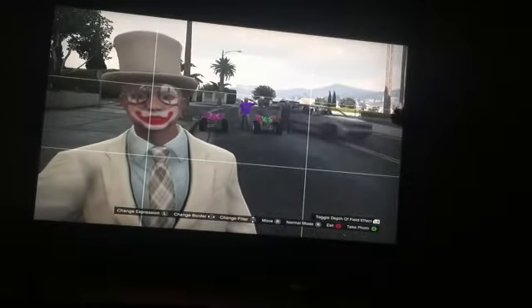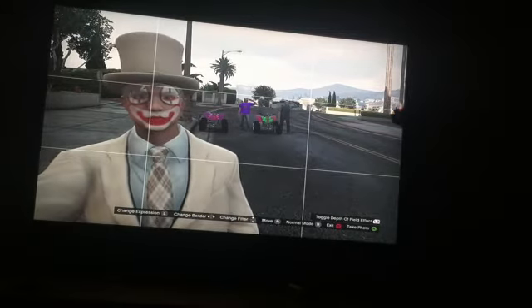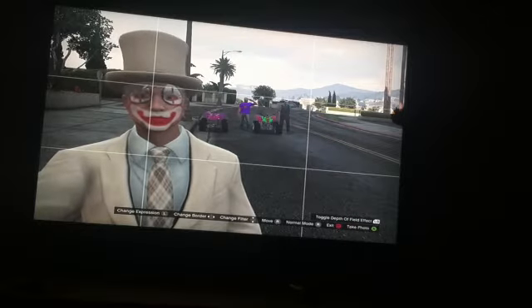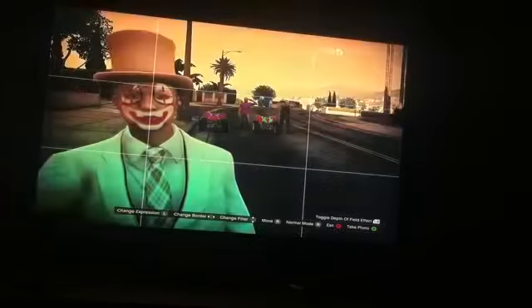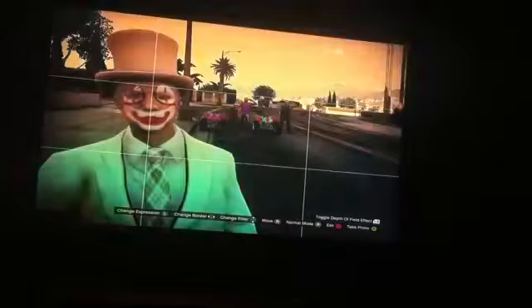Hello, what the fuck is up? It's your boy, Lazy Kid, bringing you another Grand Theft Auto 5 video. Today I'll be talking about some modded Nagasaki Blazers that I will be giving to all of my subscribers. All you have to do is subscribe, like, then comment your gamertag in the comment section. Every subscriber counts.